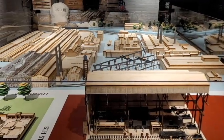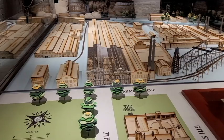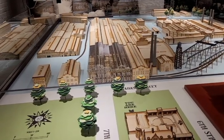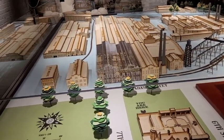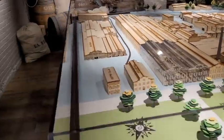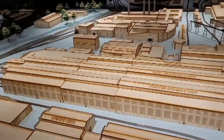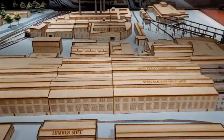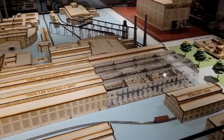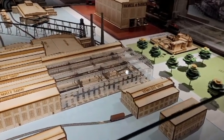Here in the downstairs of the mansion is a new permanent exhibit: the Haskell and Barker Car Company and the Legacy of Freight. The display takes viewers through Michigan City from the 1830s to the 1900s, serving as a tribute to the freight car factory and workers through visual displays.